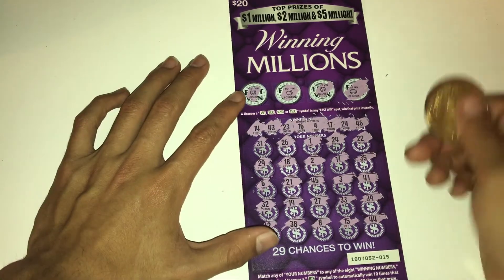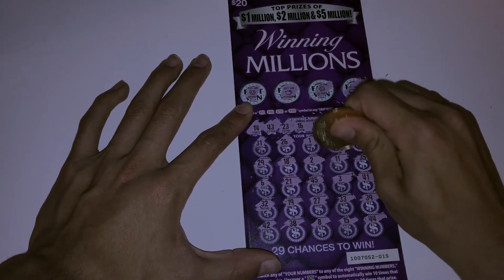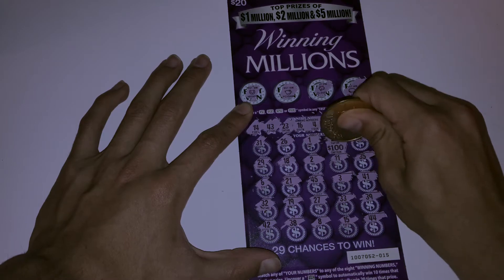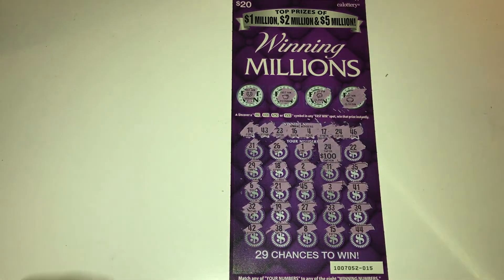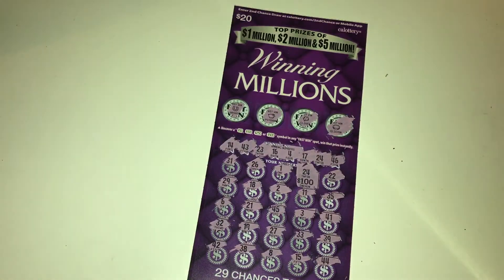Without further ado, let's see what it is — it is a hundred dollars! We won a hundred dollars, no way! Look at that guys, we actually hit a hundred dollars on the first ticket right away. Oh my god, let's go! I thought it was gonna be a $500 win but I'll take a hundred dollar win.